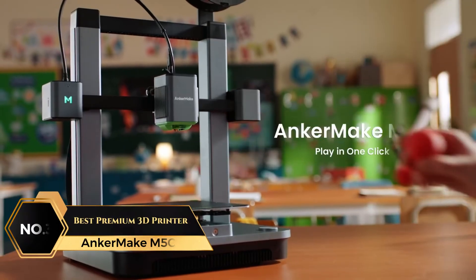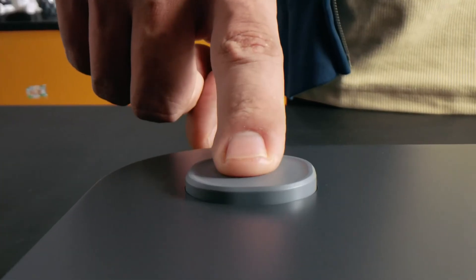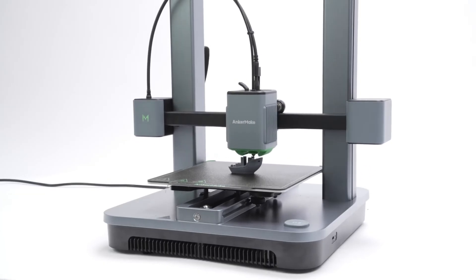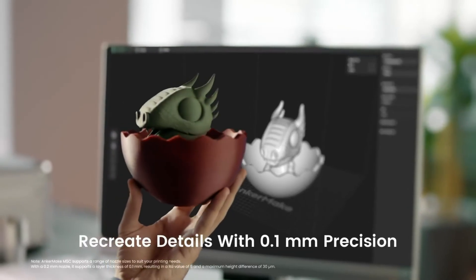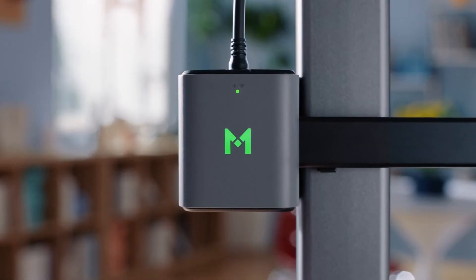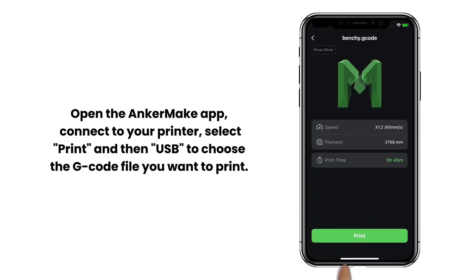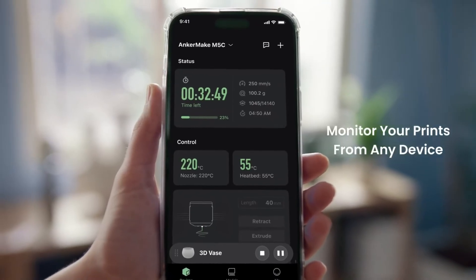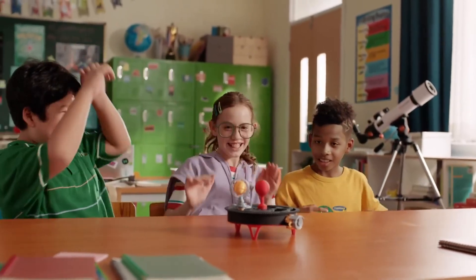At number 3 on our list is the Anker Make M5C, Best Premium 3D Printer. This 3D printer delivers exceptional prints at impressive speed due to Power Boost 2.0 technology and an ultra-direct extruder. Capable of reaching speeds up to 500mm per second while maintaining a high precision of 0.1 millimeters, this printer helps users create intricate models swiftly and efficiently. Its Wi-Fi and Bluetooth connectivity allow users to control the printer and monitor progress remotely with an intuitive app, catering to both beginners and professionals. Enhanced precision is another standout feature, with precision mode enabling up to 50 microns resolution when paired with a 0.2 millimeter nozzle, supported by advanced algorithms to boost speed and quality of fine detail printing.